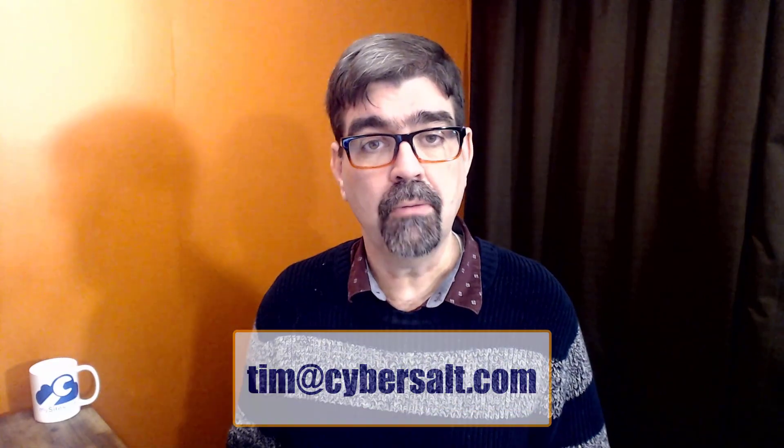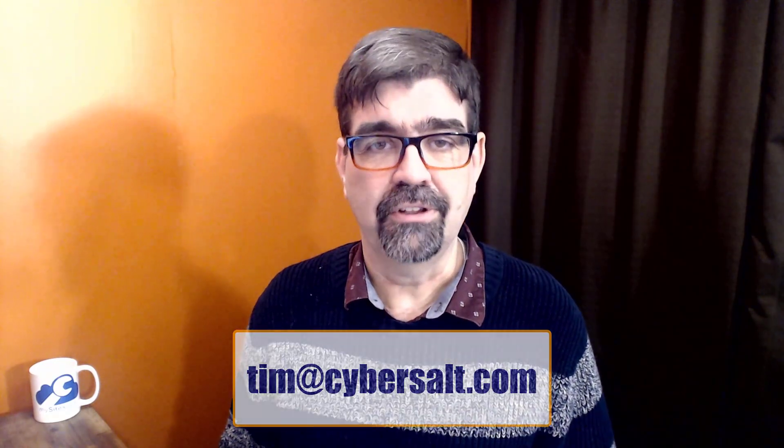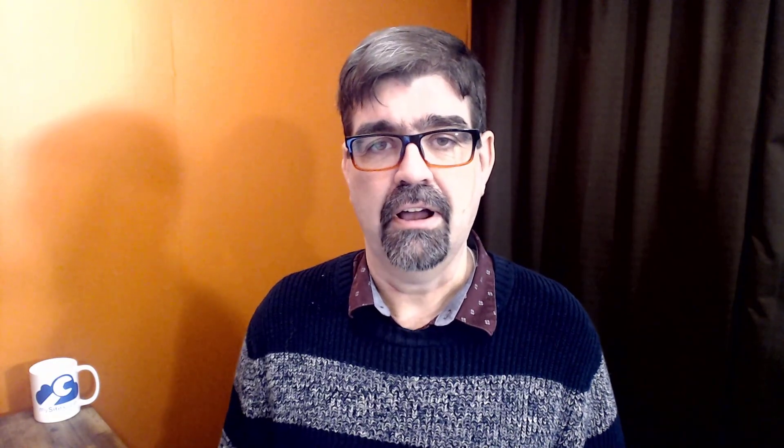I also work on Joomla sites, so if you're looking for short-term or long-term help, send me an email at Tim@cybersalt.com and let's talk. All right, let's get right to it — we'll turn our attention to the screen.